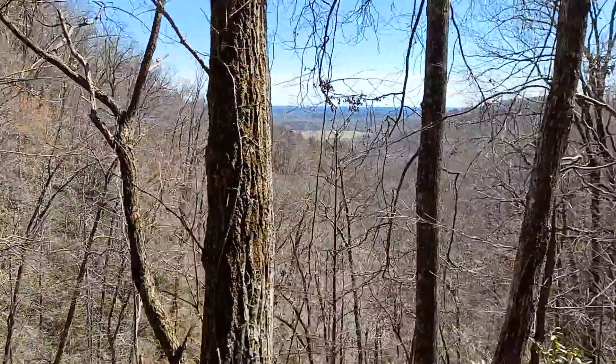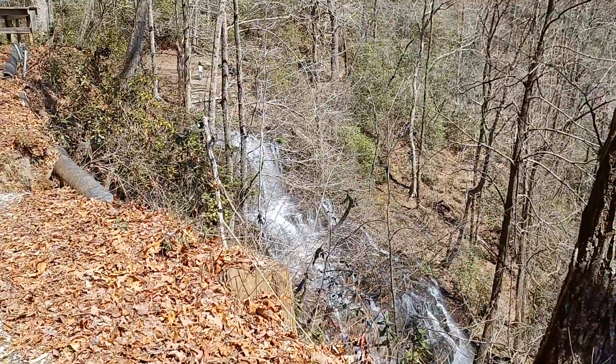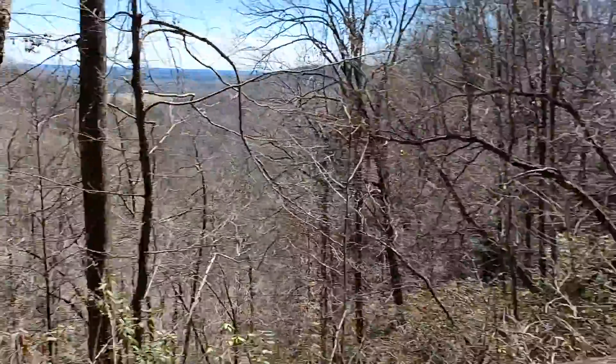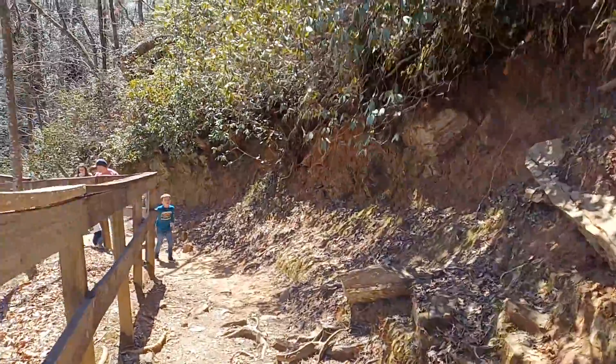It's got a good view here — someone's farm out there. There's the top of the falls. I think you can hike down there but it's more like straight down a cliff. Nice easy walk down here.